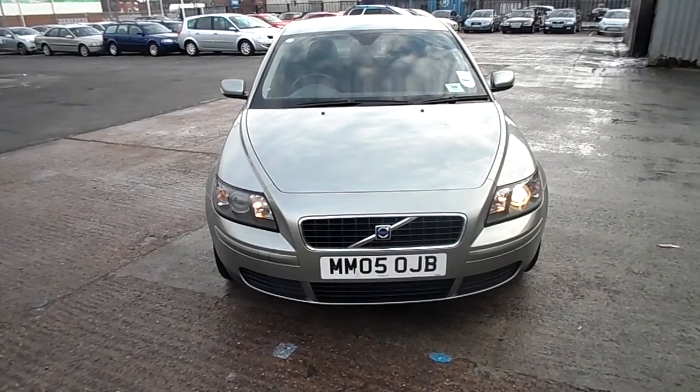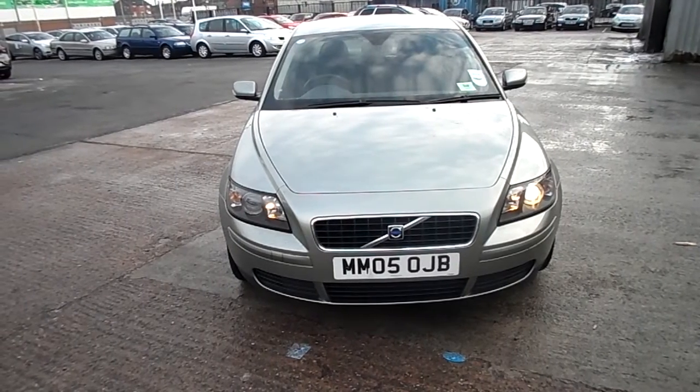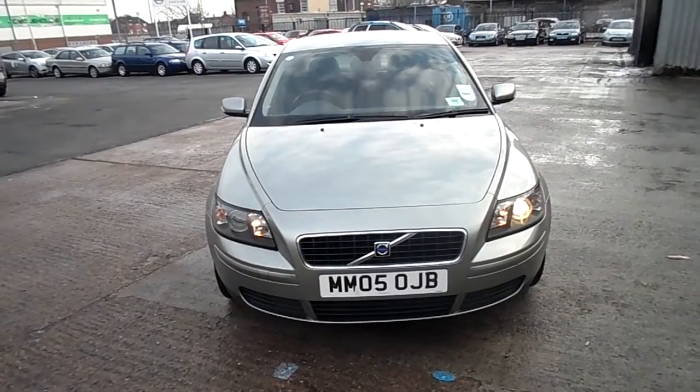Rybrook Volvo here in Warrington. We've got a 05 registered Volvo S40, 2.0 litre diesel SE in green with an off-black cloth interior.